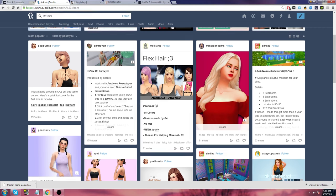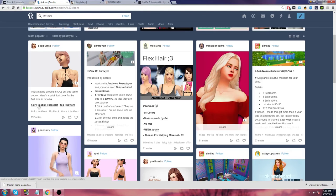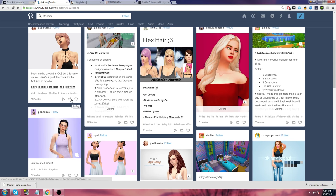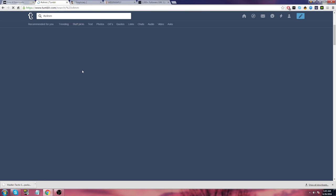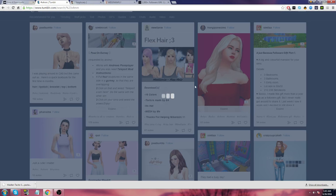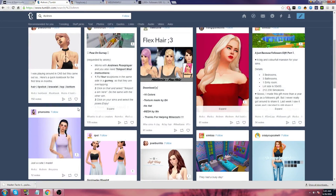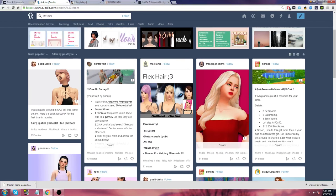I was playing around in CAS but this came out. Here's a good one — bracelets. This is really, really nice. I'm going to reblog that and then go ahead and download everything. Let's reblog a few things. Did that not go through? I'm going to refresh it — sometimes it glitches and it doesn't. If you want to reblog without having this menu come up, you can hold Alt and left-click at the same time, and then you should be good.